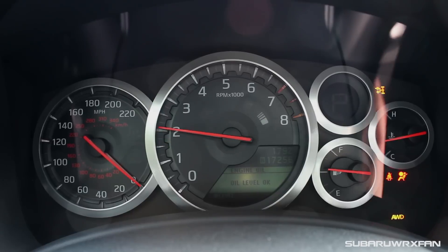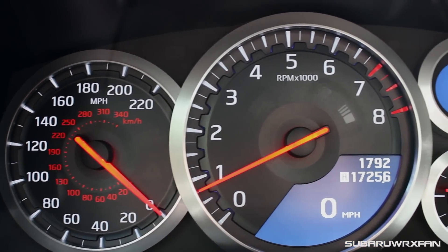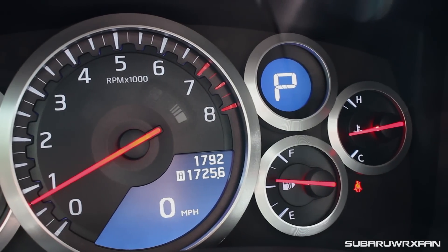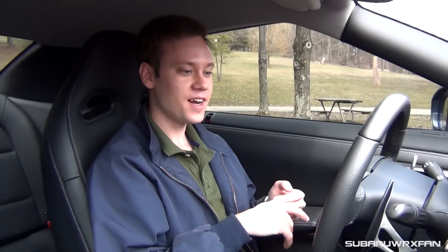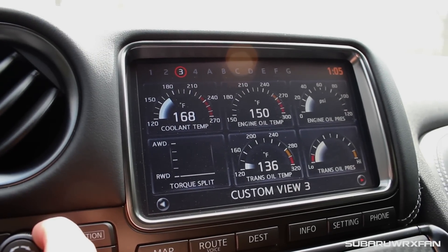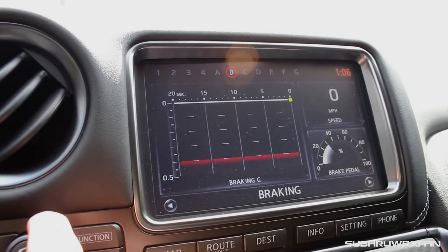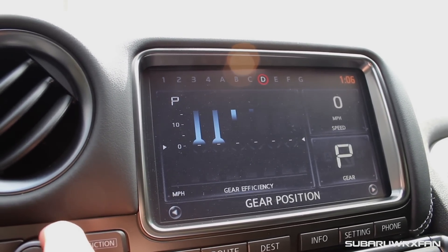The gauges in the GT-R are pretty nice — nothing too extravagant, just your basic gauges. They look good, I like the graphics. I love the dedicated digital gear position gauge. One of the things the GT-R is famous for is all the additional gauges on the screen, which were actually developed by the makers of Gran Turismo — they look very video game-y, and you can customize it to see exactly the information you want.